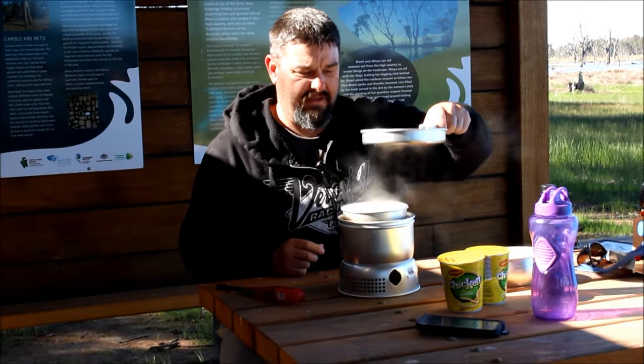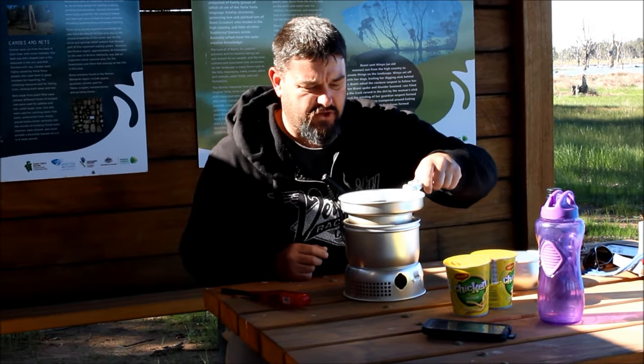G'day everybody. I'm sitting out here at Bill Friday Swamp in the Bill Friday Picnic area at the Winton Wetlands. I'm cooking some lunch on the trangia here — I'm boiling some water for my wife's noodles and I'm going to cook myself some sausages.